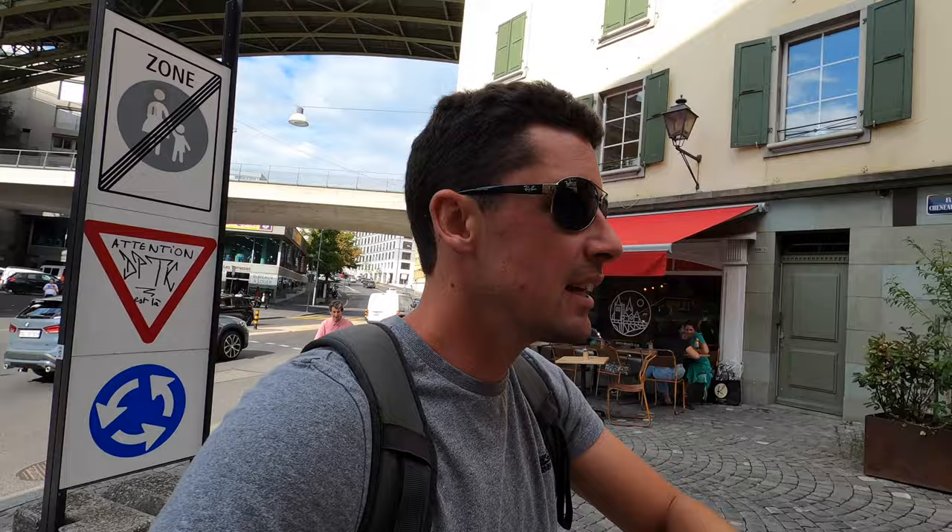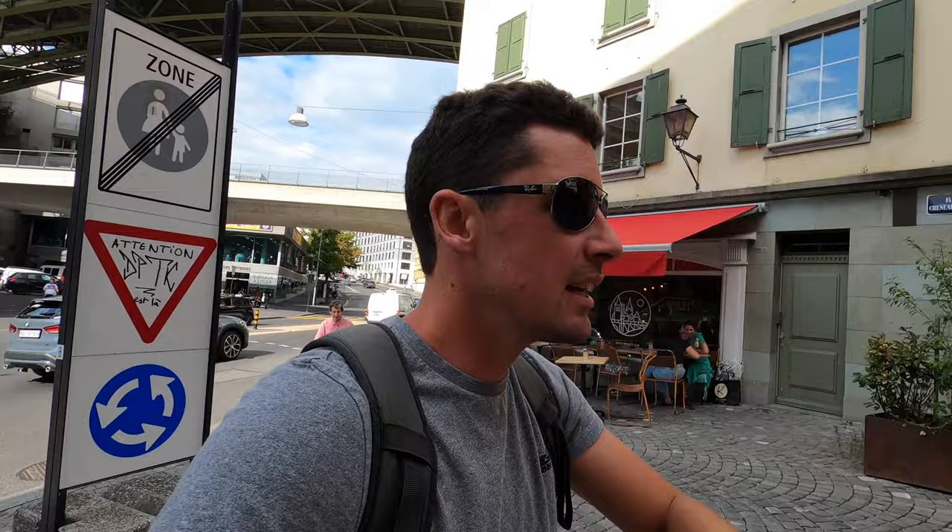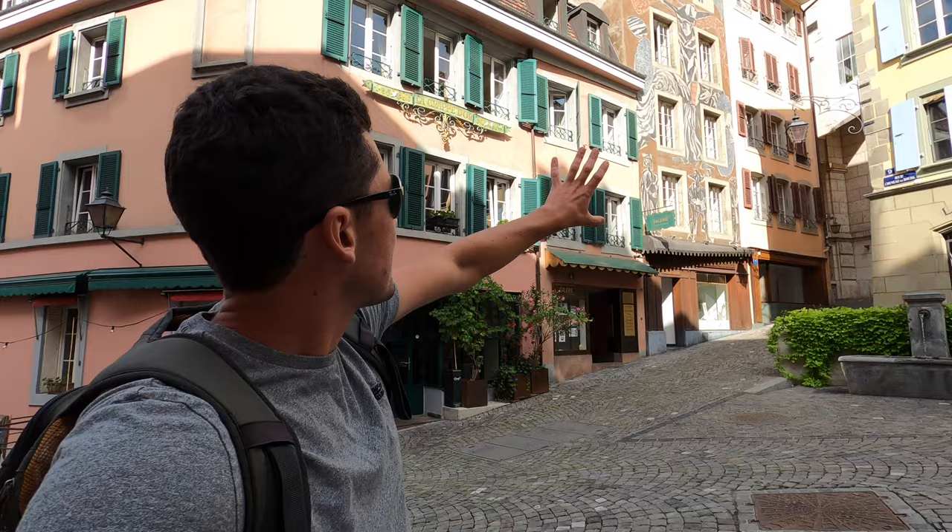We nearly got run over by this man here. So tip number one: comfortable shoes. Everything's uphill — it's very, very hilly. If you're from England, imagine you are in Sheffield where everything's up a hill. It's very hilly, but you've got beautiful buildings like this — it's very pretty.